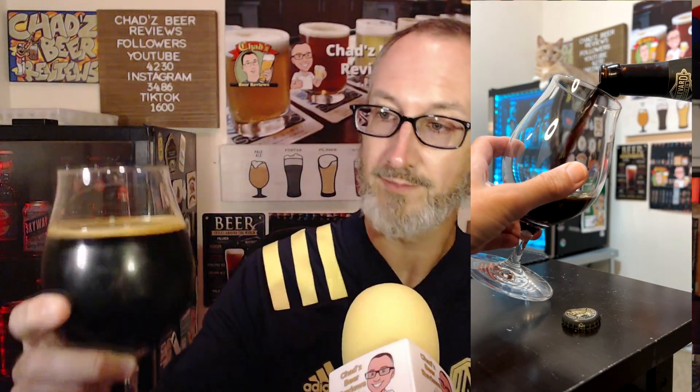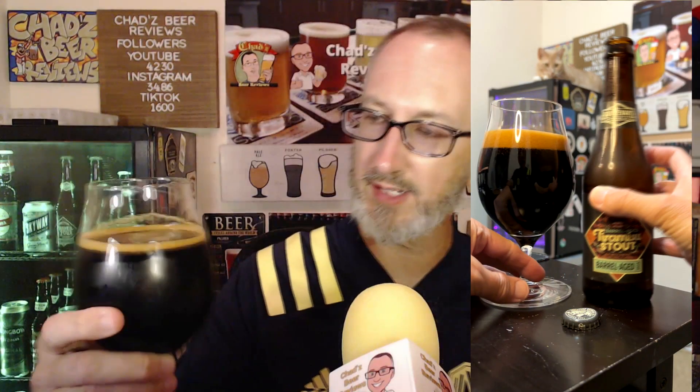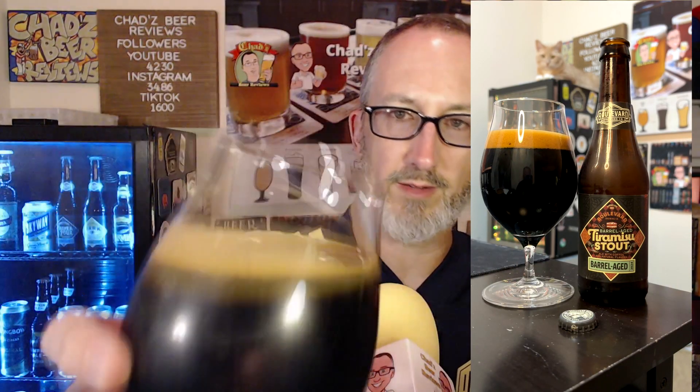Pouring it into the Spiegelau barrel-aged glass — they actually call it that at Total Wine. You can see coming out of the bottle, I'm giving it a really aggressive pour and it's like barely foaming at all. It is just brown, deep black, with a little bit of a dark brown coating of foam.